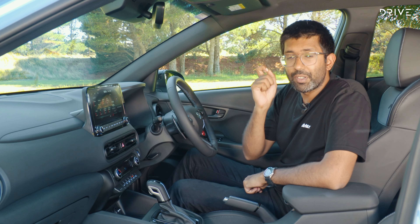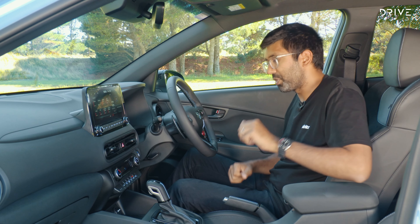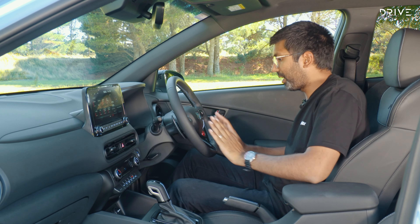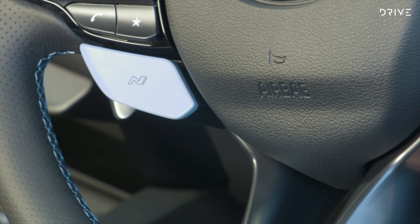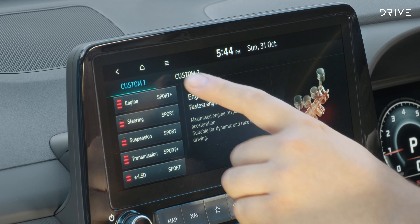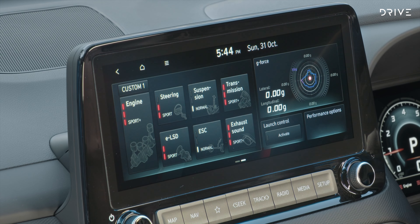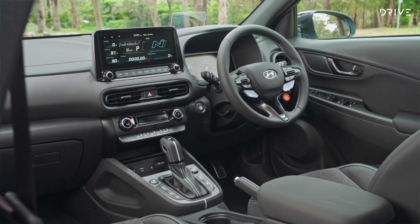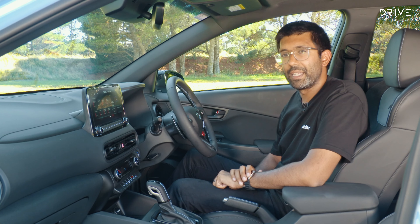If you're a keen driver, the inside of this car is just as exciting as the outside. First is the manual handbrake, which is a nice touch. Second is the great steering wheel with two blue N buttons — what they do is up to you. You can have them set up as a regular N mode, or as a custom mode with two different levels of diff, three levels of suspension, and three levels of engine calibration. The amount of configuration in this car is pretty insane — it's almost like someone from BMW has been here.